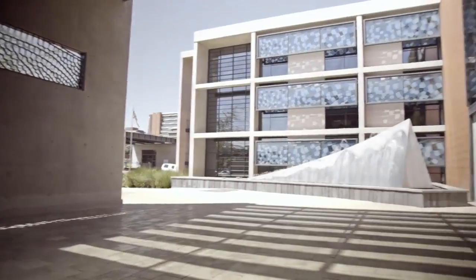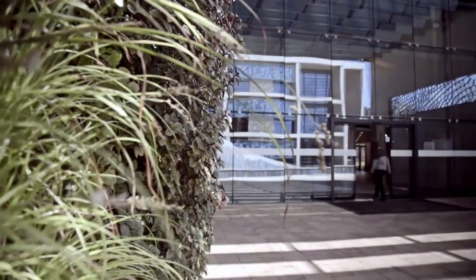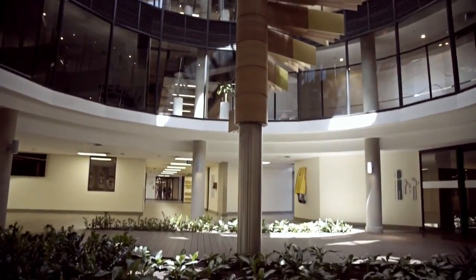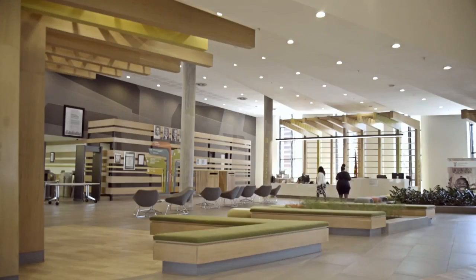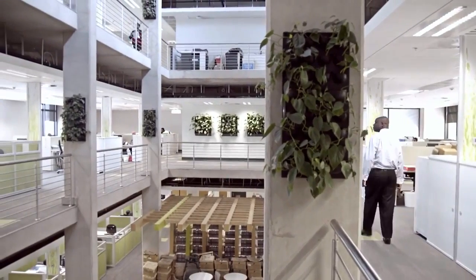The DEA building is an interesting example of how government departments can influence the building of their buildings in a positive way. At the time when the Environmental Affairs Department put out the brief it was groundbreaking, and that has really set the standard now for other government departments to follow in their footsteps — and not only government but private sector as well. They need to rise to the challenge that the Department of Environmental Affairs has set for the whole industry.